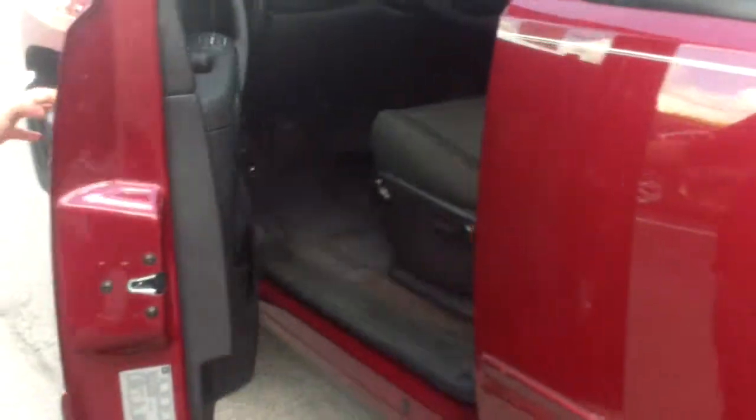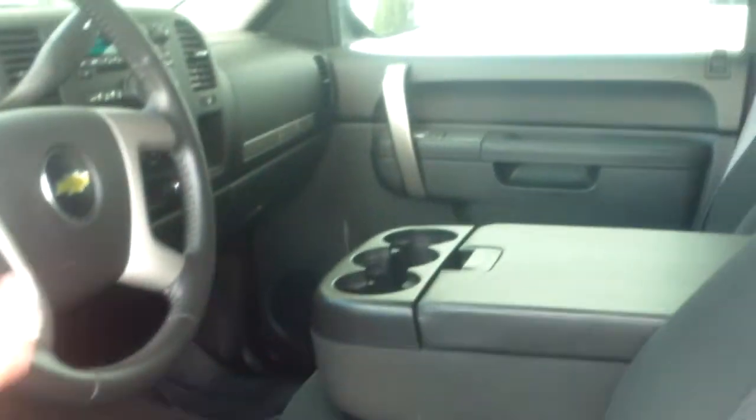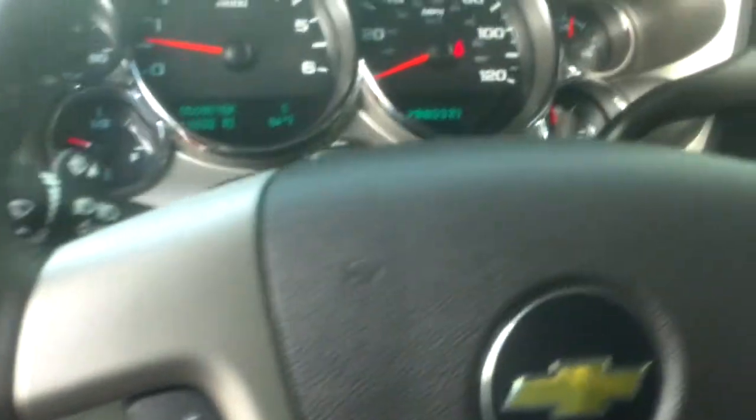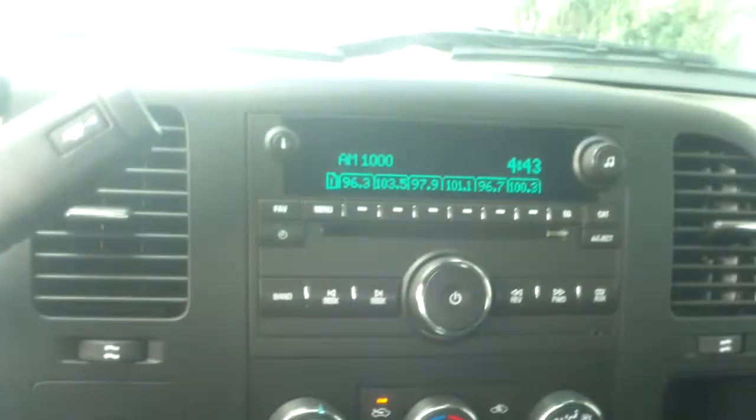Going into the front here, you'll notice it does have power locks, power windows, and power mirrors. The seat adjustment is analog — you're going to do it yourself. There are some controls on the steering wheel for cruise control. Your selector switch for four-wheel drive is right on the other side there. You've got OnStar buttons right on the mirror, which is really convenient. There's a nice big amount of space in the center console, and it also flips up if you need that extra seating room. Definitely a very, very nice truck.